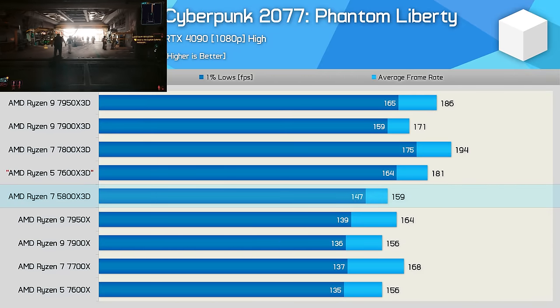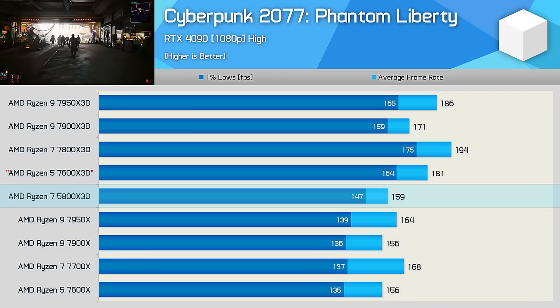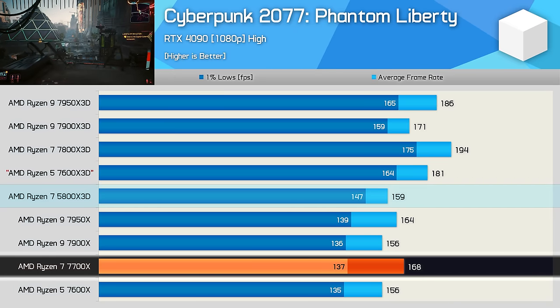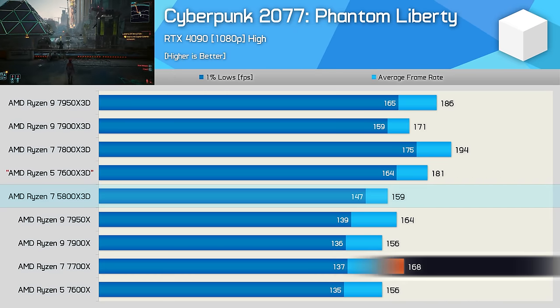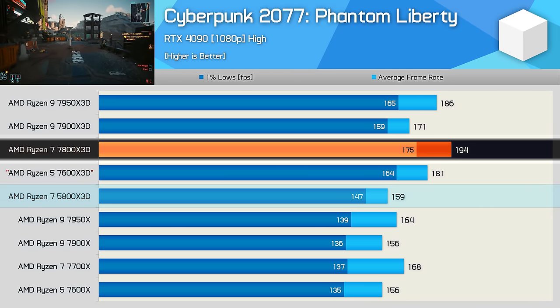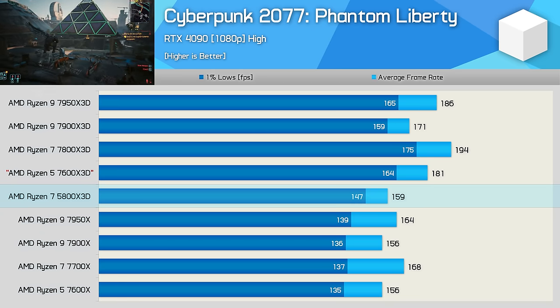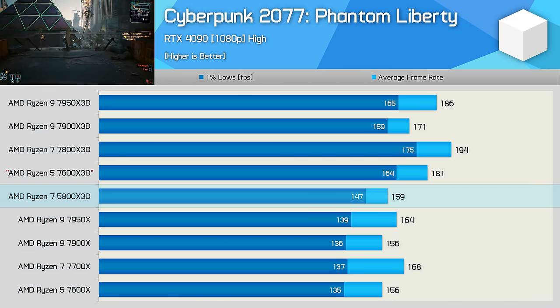Testing with Cyberpunk 2077 Phantom Liberty, we saw 159 FPS on average, which is comparable to the 7900X. Compared to the 7700X, the average frame rate was just 5% lower, though the 1% lows were 7% stronger. The 7800X 3D was again 22% faster. The newer X3D part is faster, but the 5800X 3D is able to hang in there with the standard Zen 4 parts, and that's quite impressive.